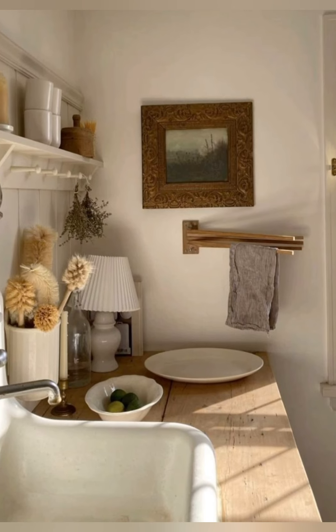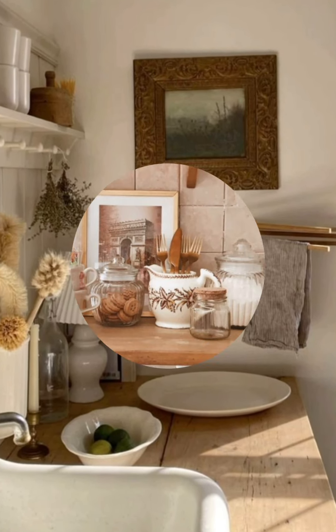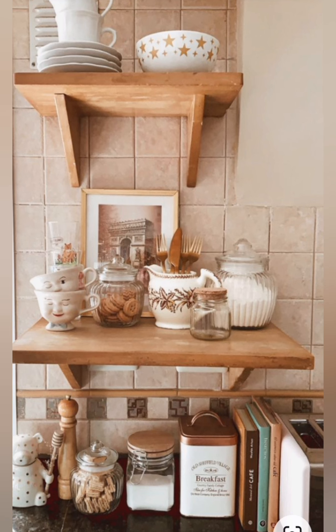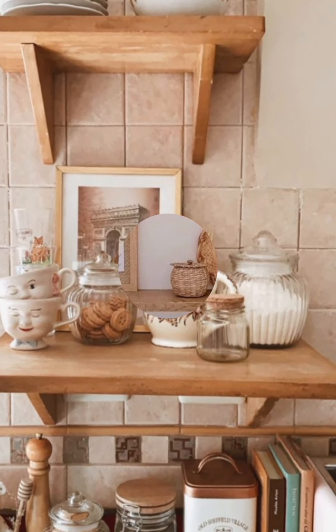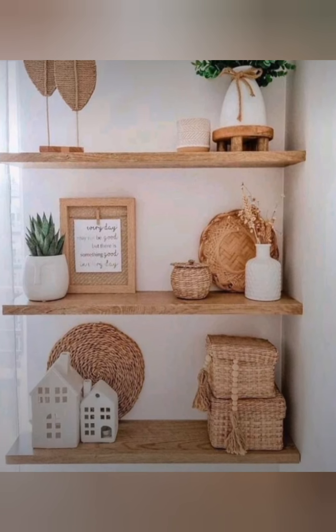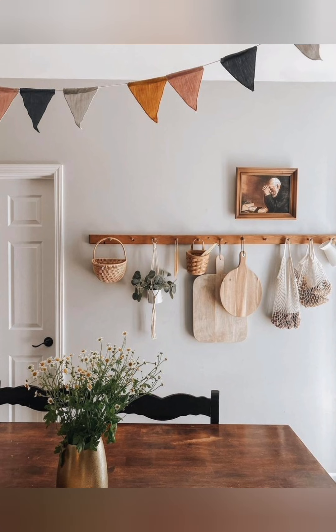Opt for compact appliances designed for small spaces, such as a narrow dishwasher, a small refrigerator, or a slim oven. For color and light, use light natural colors for walls, cabinets, and countertops to make the space feel larger and more open.